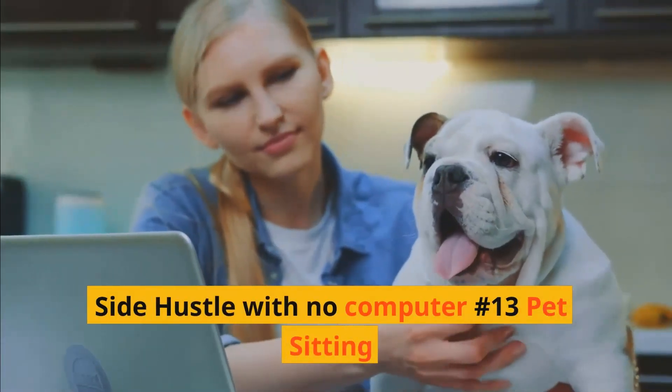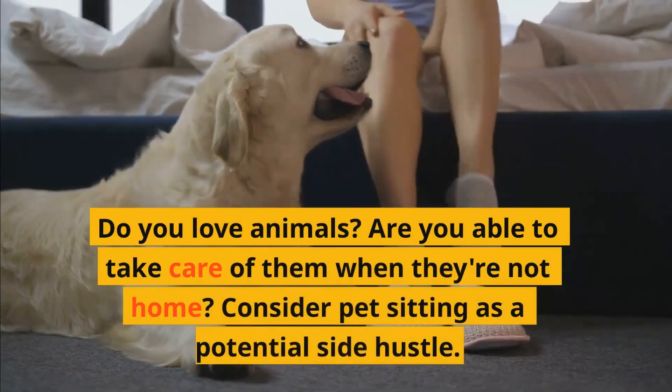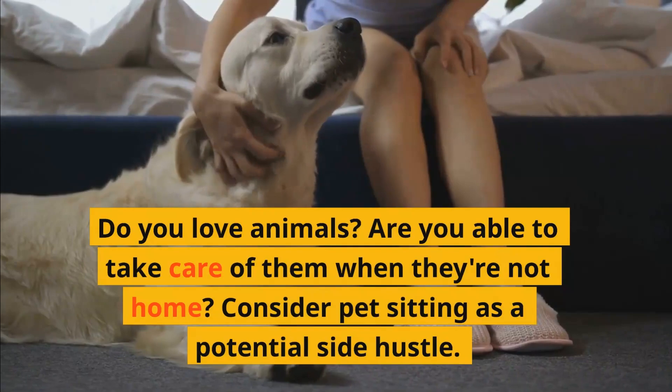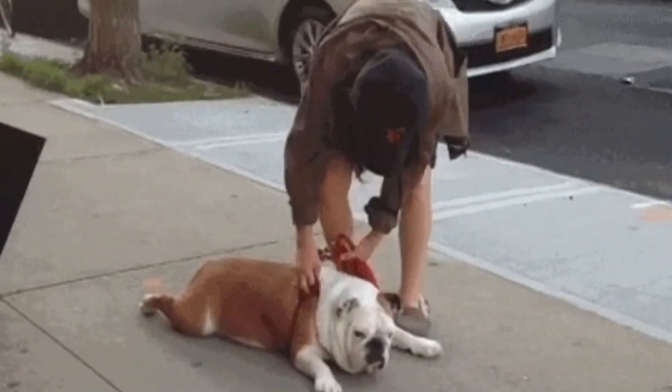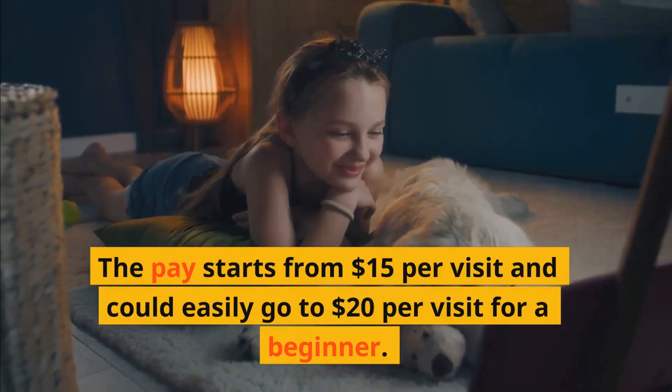Side hustle with no computer number thirteen: Pet sitting. Do you love animals? Are you able to take care of them when their owners are not home? Consider pet sitting as a potential side hustle. The pay starts from $15 per visit and could easily go for $20 per visit as a beginner.